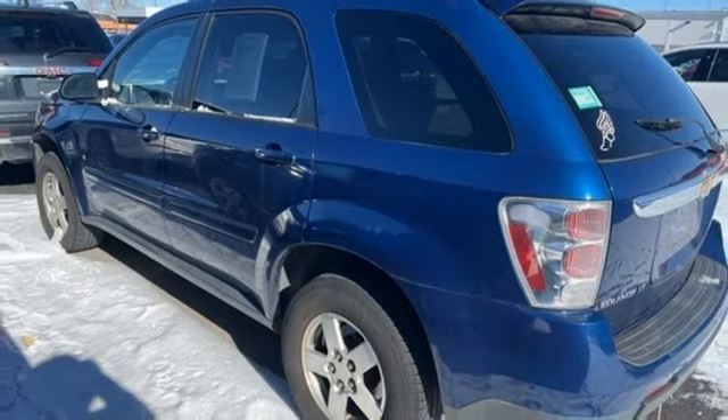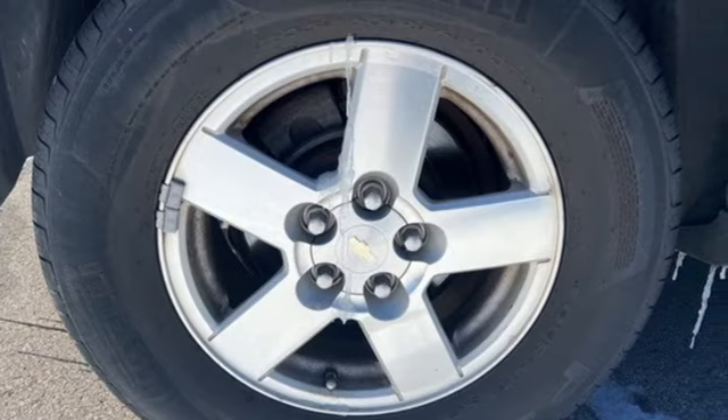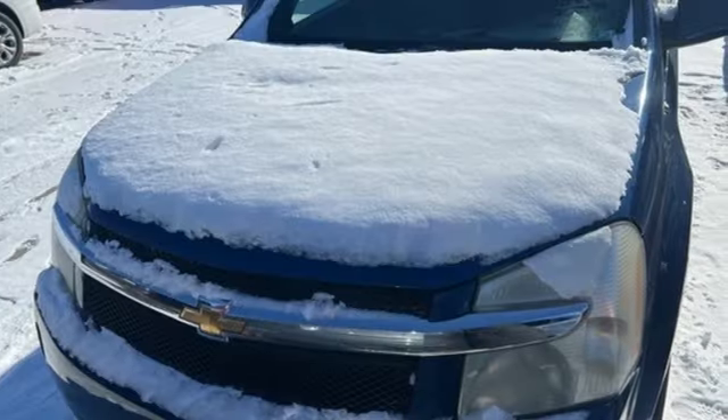New car test drive highlights the specially designed sliding rear seat that moves back and forth through a stroke of 8 inches to accommodate cargo, passengers, or both. In a Chevy, the journey matters more than the destination.